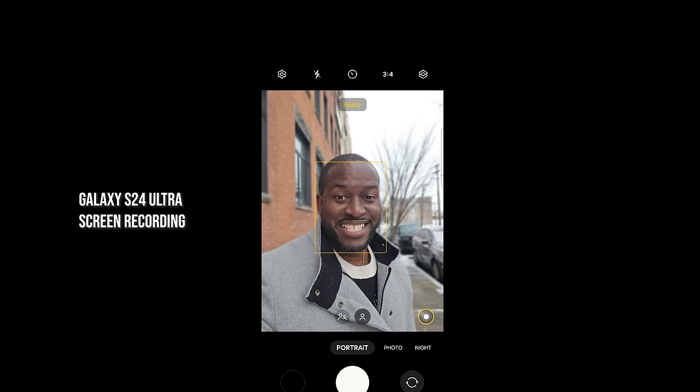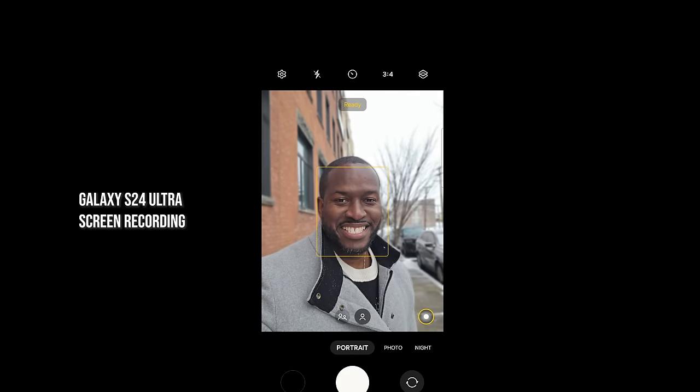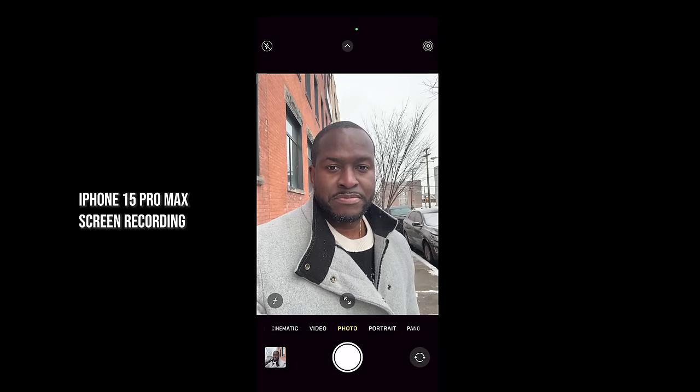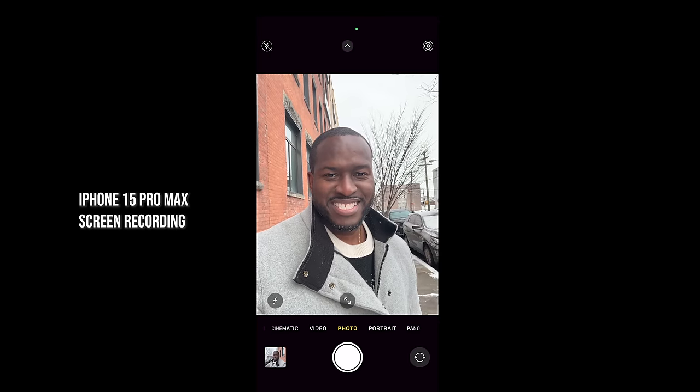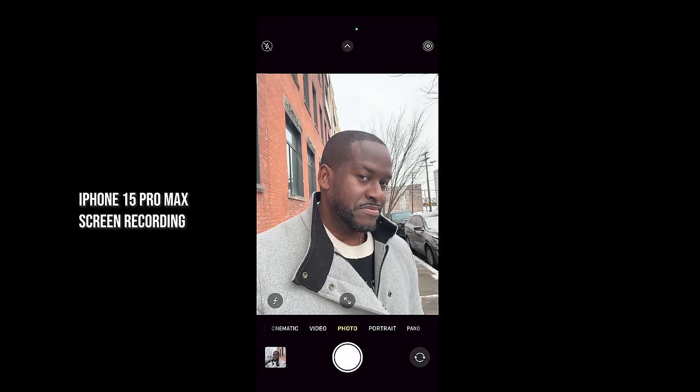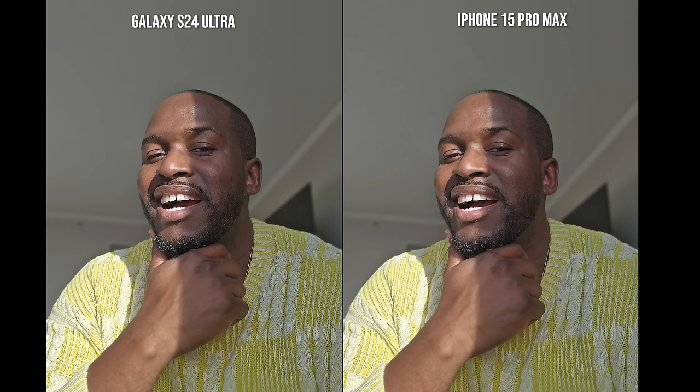Let's start with the first set of photos. This is a screen recording of the S24 Ultra and the iPhone 15 Pro Max showing where our baseline should be — you can see a lot of separation between different levels of my skin tone. This first selfie is a really good representation for both images. You can also see the shadow being cast on the left side of my face quite clearly.